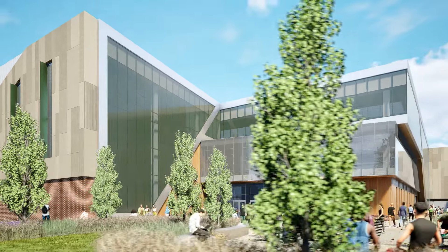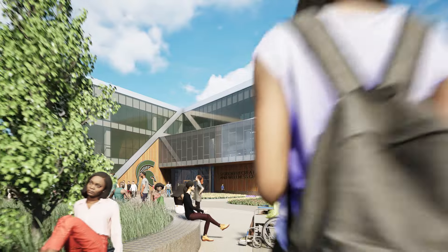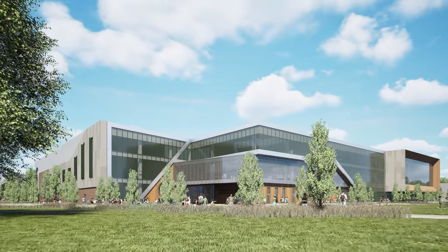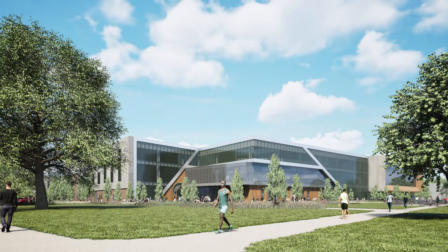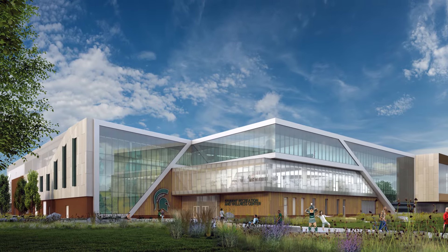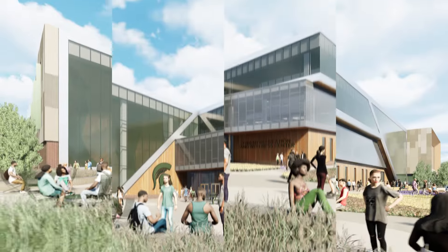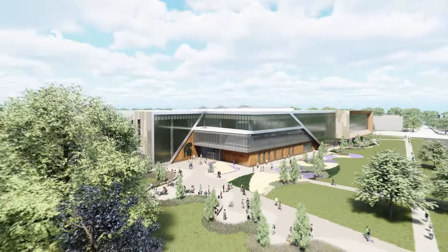The Student Recreation and Wellness Center is being built to support student, staff, and faculty success. The new facility will uphold the university's dedication to diversity, equity, inclusion, and belonging by providing a welcoming space where all individuals can be supported in their development of lifelong healthy habits. By taking a holistic and sustainable approach to health and well-being that is focused on communities, partnerships, and innovative thinking, the facility will help people to achieve their full potential.